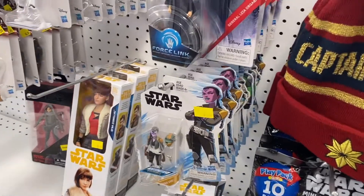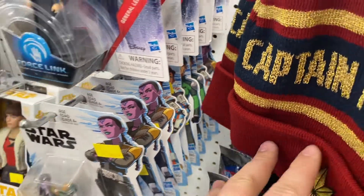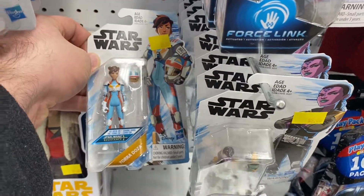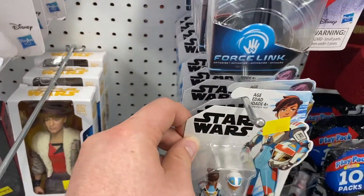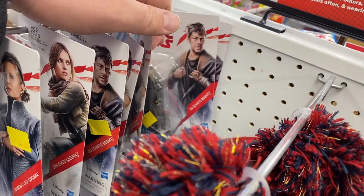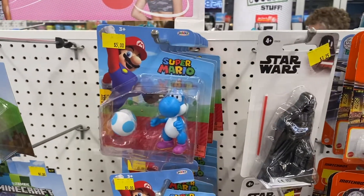Nothing too new with the Star Wars collection. They had the same Rise of Resistance figures with the Last Jedi figures mixed in. I don't know if they'll ever get rid of these Last Jedi figures — it seems like they've had them forever. Hopefully they clearance these out. I would love to see some new Star Wars figures on the pegs at Five Below.